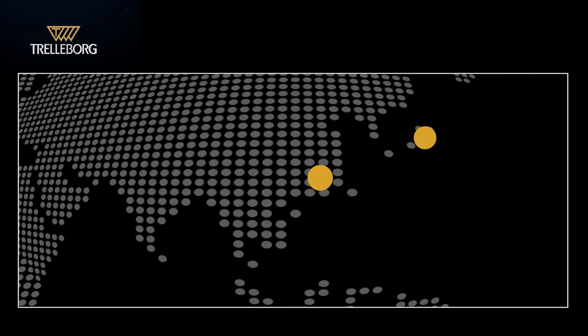Our strategically located, state-of-the-art factories and offices enable our global, industry-leading manufacturing capacity. Our fendering products are also manufactured in-house to ensure we have full control over the design and quality of everything we produce.